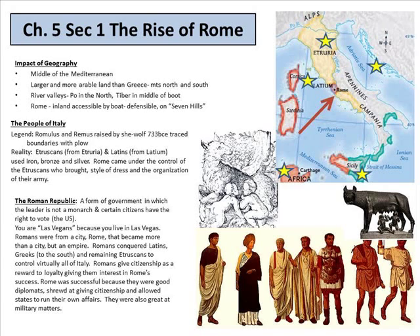There's a legend — if you look to the right, you see a woman with two babies drinking from her. That is the legend of Romulus and Remus. A replica of that statue is actually at Caesar's Palace. They were raised by a she-wolf and traced their boundaries with a plow. Romulus kills Remus, and that's how Rome is established. In reality, it's the Etruscans from Etruria and the Latins from Latium, who used iron and bronze. Rome came under the control of the Etruscans, who brought style of dress and organization to their army.